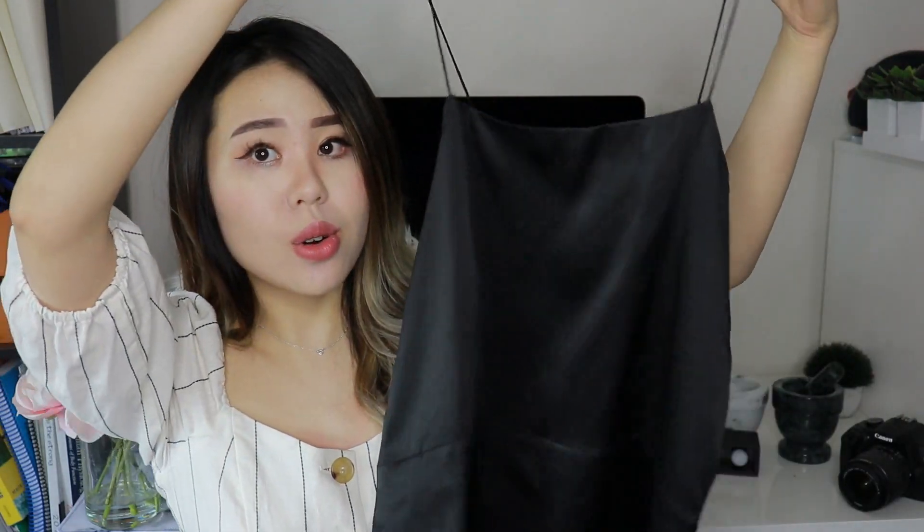Next up, I have a couple of pieces from LilySilk. LilySilk was kind enough to send me three pieces to show you guys. In the spirit of summer, I requested three tank tops or camisoles, which I thought would be amazing for summer and just a staple that should be in everyone's wardrobe. The very first piece is this silk camisole. I selected the same shirt from LilySilk in all three colors.